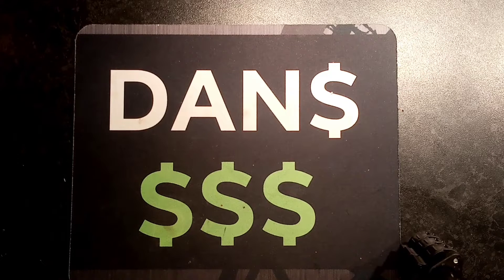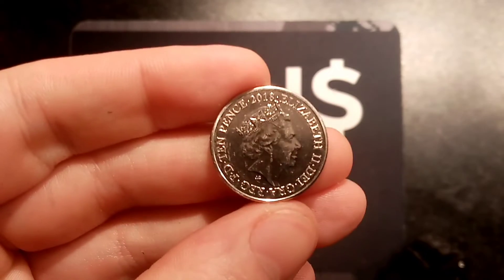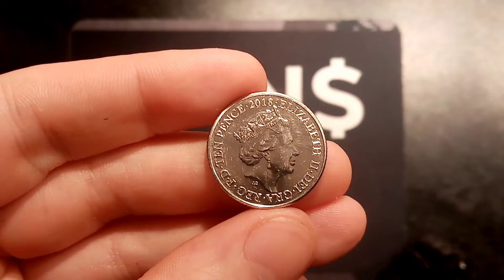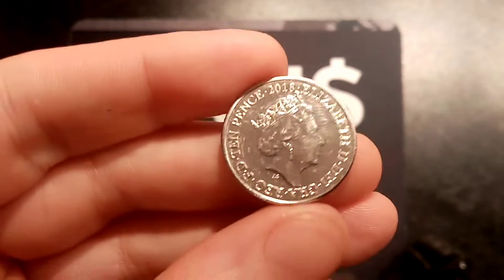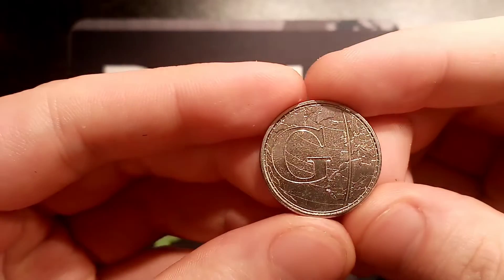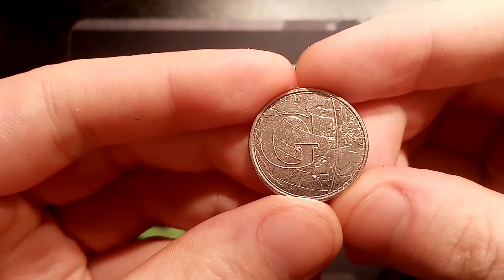Hi guys, Dan's Dollars here. Here we go then, we're back with Guess The Coin. Has anybody managed to guess which letter is on the back of this commemorative A to Z 10 pence coin? It's from 2018, and if anyone has guessed it correctly, they are going to win this coin. It is G for Globe, and the good news is we are going to have a winner this evening.